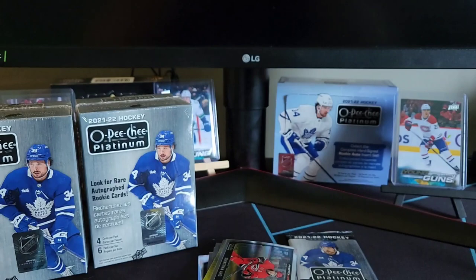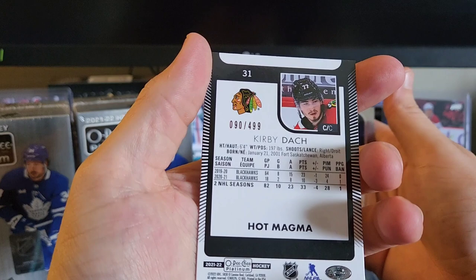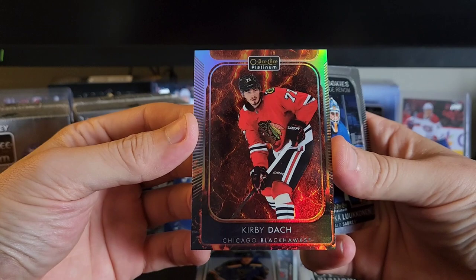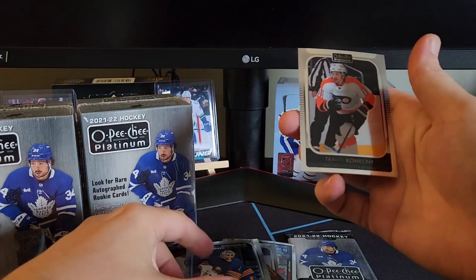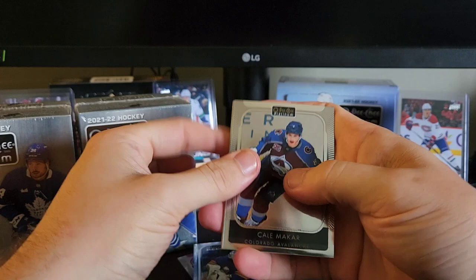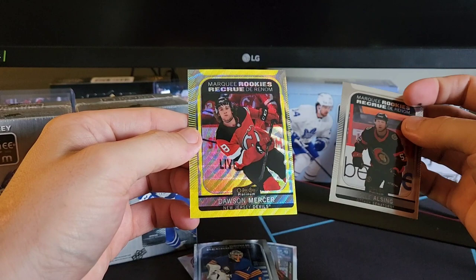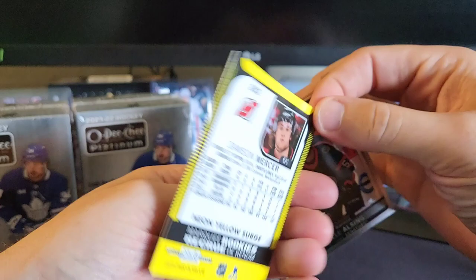We've got Colton Pareko in a rainbow. We've got a hot magma — Kirby Dach, out of 499. Which is also way miscut there, way off center. Ukopekka Lukanen — that's a decent rookie to pull. Travis Konechny. We've got Kael McCarr, Oli Alsing. We've got a marquee rookie neon surge here — Dawson Mercer. That's actually not bad, and it is not centered again. Even the hobby box wasn't really centered.